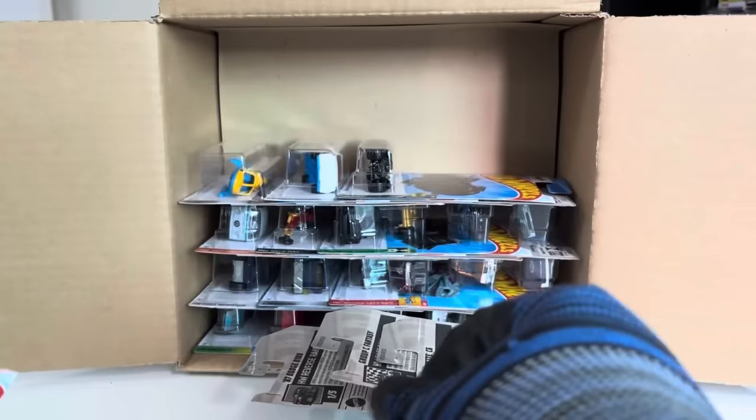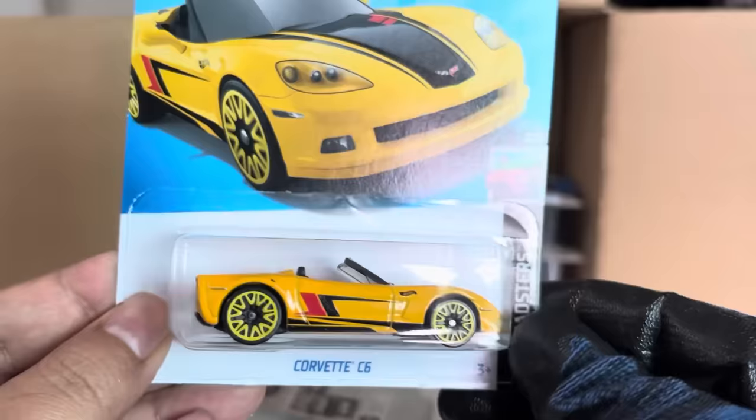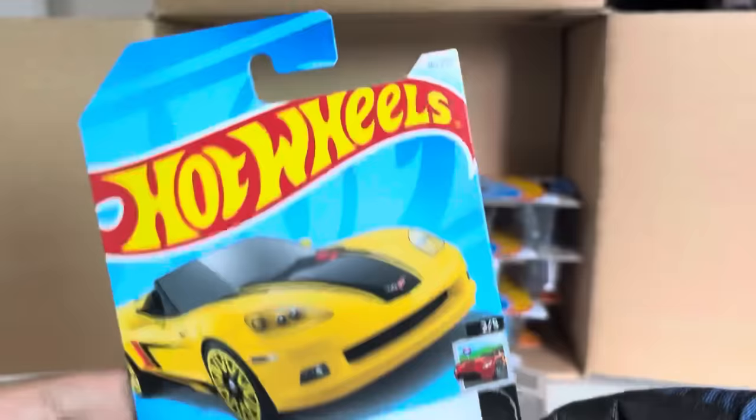Corvette C6, HW Roadsters, with the new wheels. This is a recolor — previously in orange, I think, now in yellow. Nice. Recolors, recolors, recolors. Group C Fantasy from the previous case.